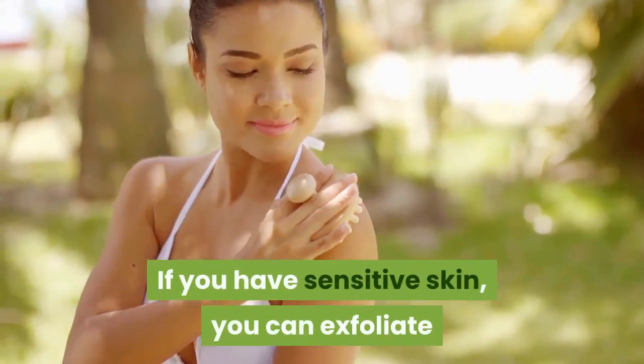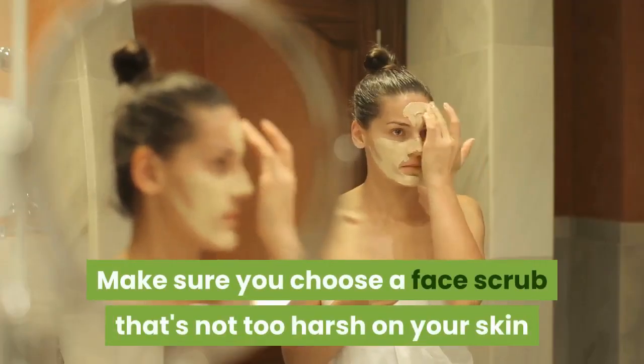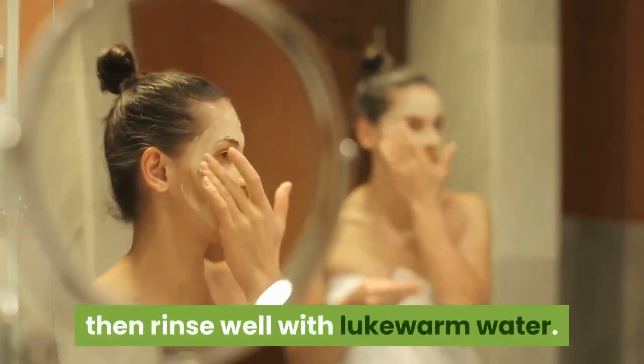If you have sensitive skin, you can exfoliate once every two weeks to start off. Make sure you choose a face scrub that's not too harsh on your skin and apply it gently with circular movements on your wet face, then rinse well with lukewarm water.